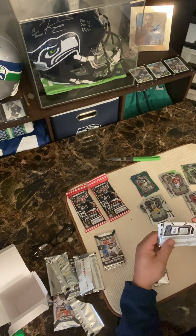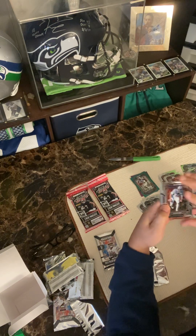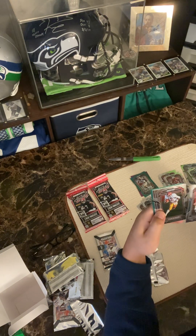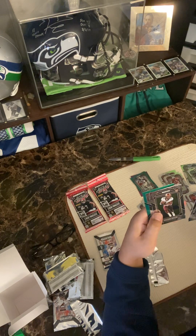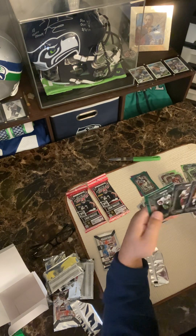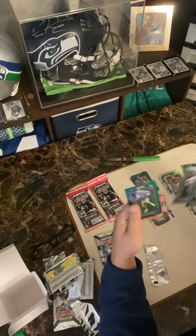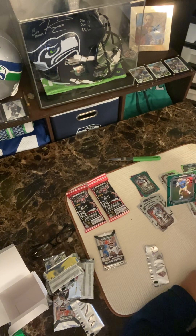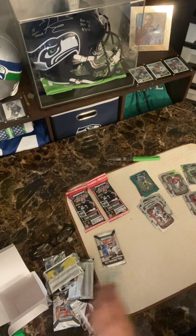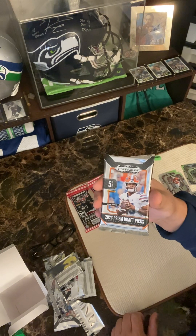Oh, Zach Charbonnet — I love my Seahawks, go Hawks! John Elway, Charles White — old school. Mohammed Ibrahim, University of Minnesota. Taji Spears and Zach Charbonnet rookie card. How is that possible? This is 2023 Prism Draft Picks — come on, man.